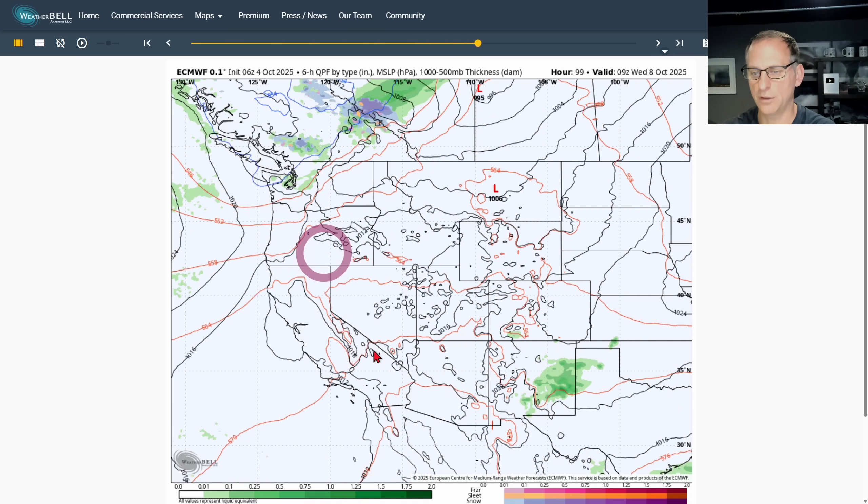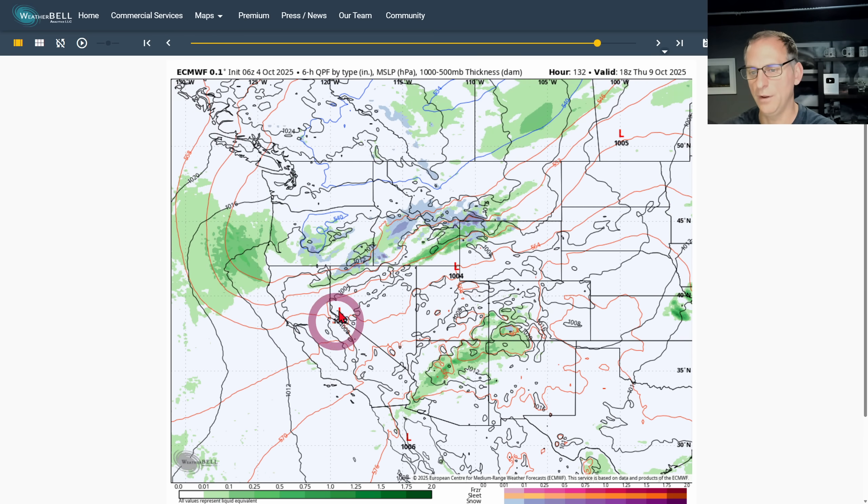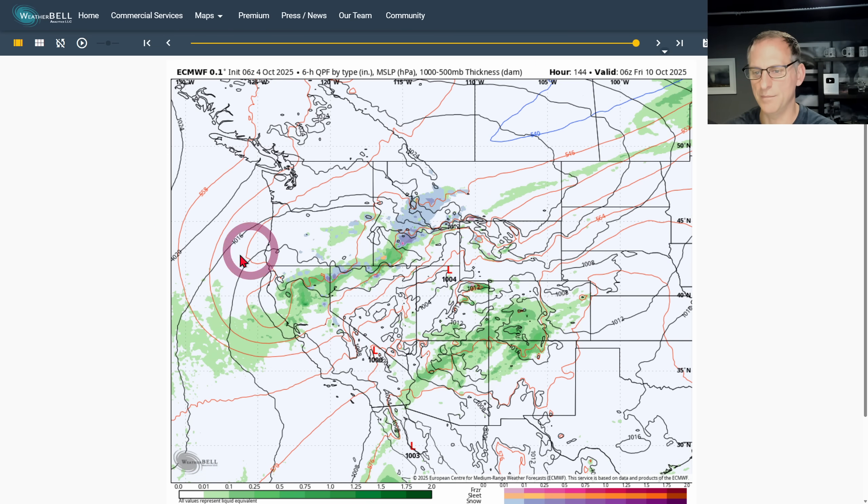Scrolling through to that time period, you can kind of see that upper level low — there it goes — generating precipitation perhaps as early as Thursday. Then who knows what's going to happen after that; we'll be watching that closely over the next few days.